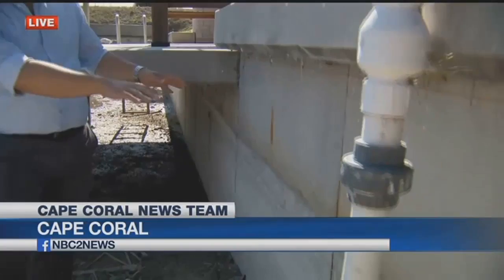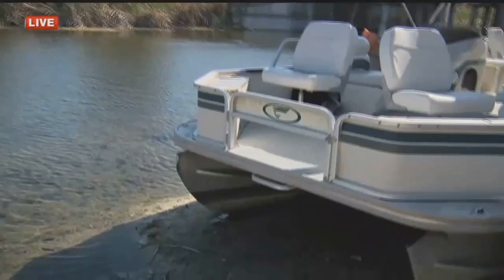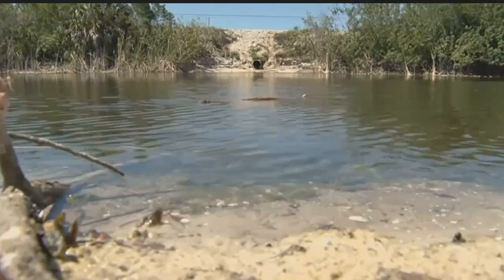I want to start off by showing you this right here. You can see the stain right here — that's obviously where the water used to be. It's gone down now, causing this: this boat bottomed out on this canal. Now it's just sitting on the sand, kind of went down slow and just settled.